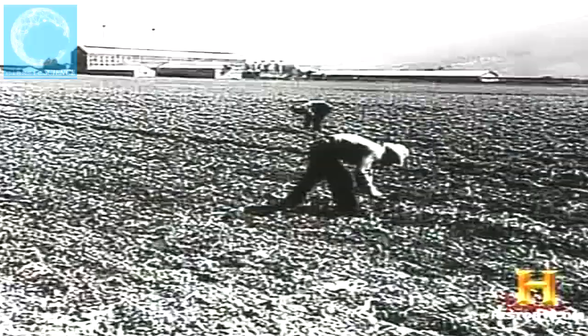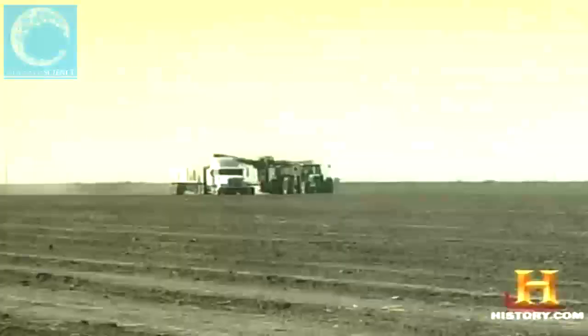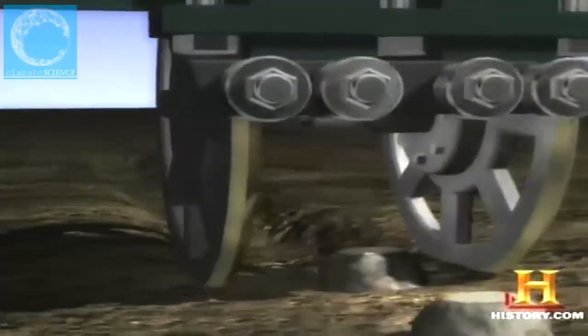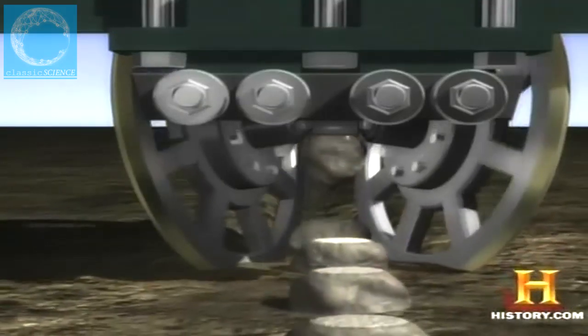Sugar beet harvesting was once a one-at-a-time job requiring a deft touch and a strong back — workers used pitchforks to pop the beets from the ground. Modern sugar beet harvesting begins after the leafy tops are flailed; then the harvester is brought in with lifter wheels. Two 29-inch diameter pre-hardened steel lifter wheels rotate at a 65-degree angle and pinch the sugar beets out of the ground, dropping them onto a conveyor belt that rolls around a drum to knock off loose soil. A ferris wheel conveyor then delivers the beets to waiting trucks.